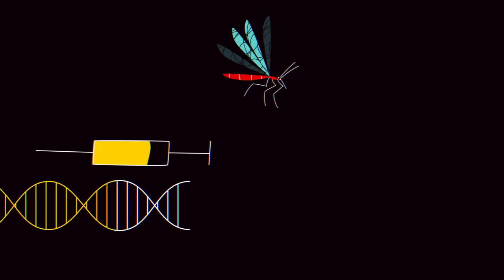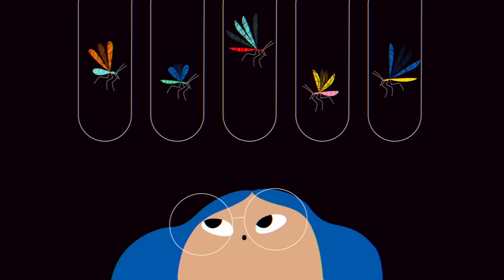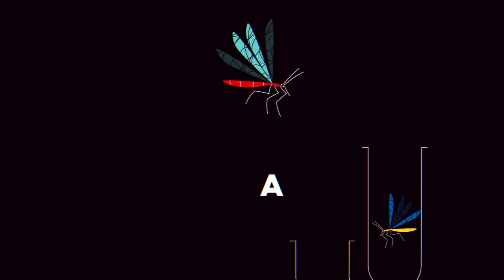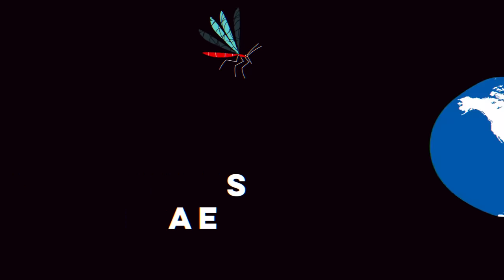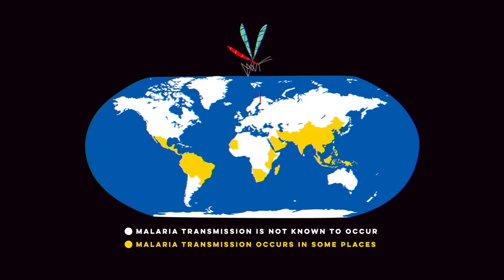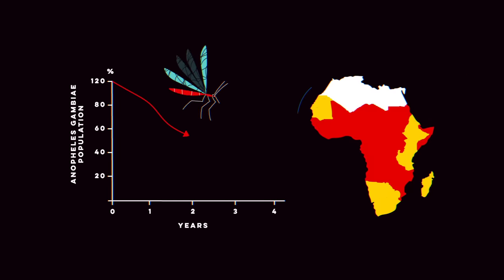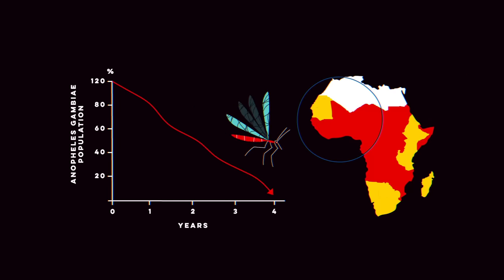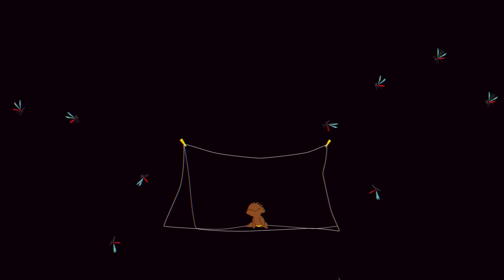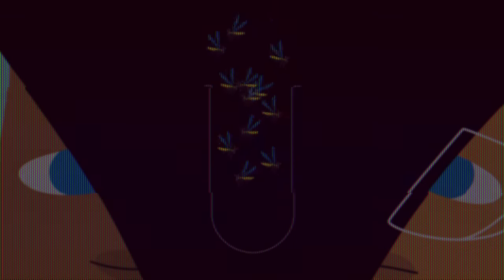Experts are researching what it would look like to specifically target the deadliest mosquito populations with this technology — like Anopheles gambiae, the species overwhelmingly responsible for spreading malaria in equatorial Africa, which experiences the vast majority of mosquito-related fatalities. The idea is that when a gene drive-affected population of Anopheles gambiae drops low enough, it would break the malaria transmission cycle.